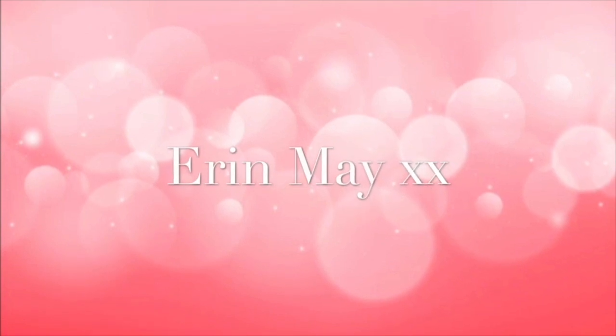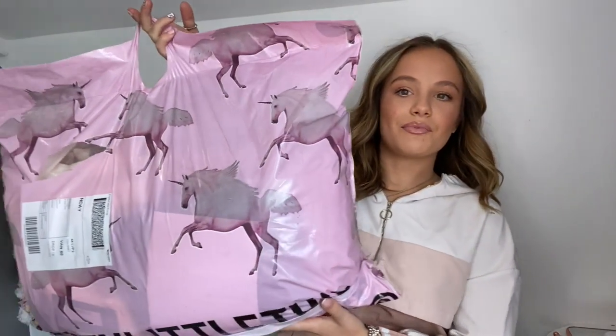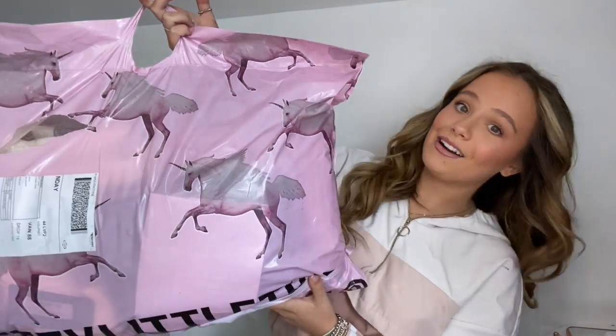Hi guys, welcome back to my channel, hope you're all doing very well. I'm so excited for today's video — it is a Pretty Little Thing quarantine outfit tour.